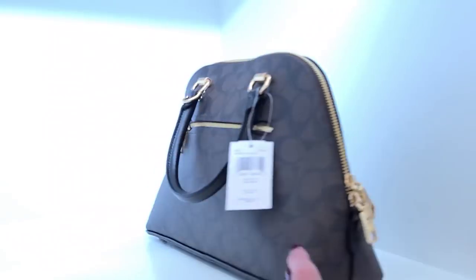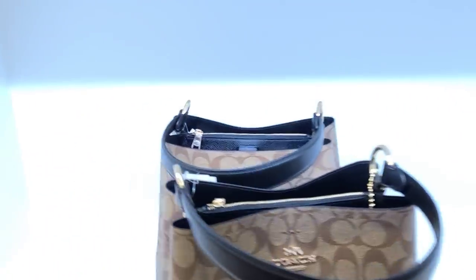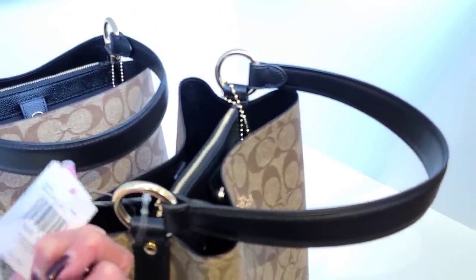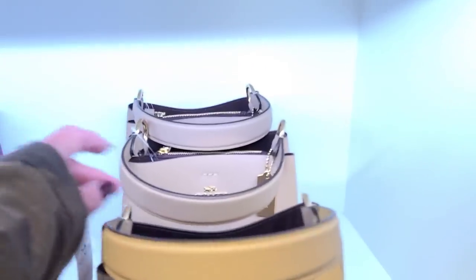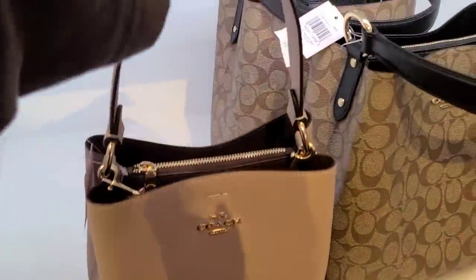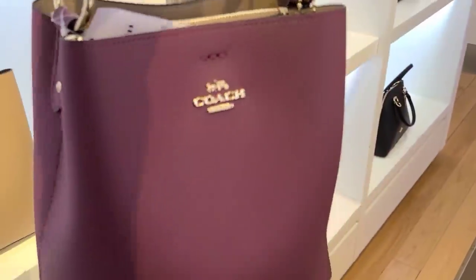Okay, these are $129 — the Katie. And then the black, 50% off. The town buckets — $398, the large, 50% off, and the small is $350. But that's a nice one, the color is nice. And this — like a mulberry color. Let's see what they call this one.